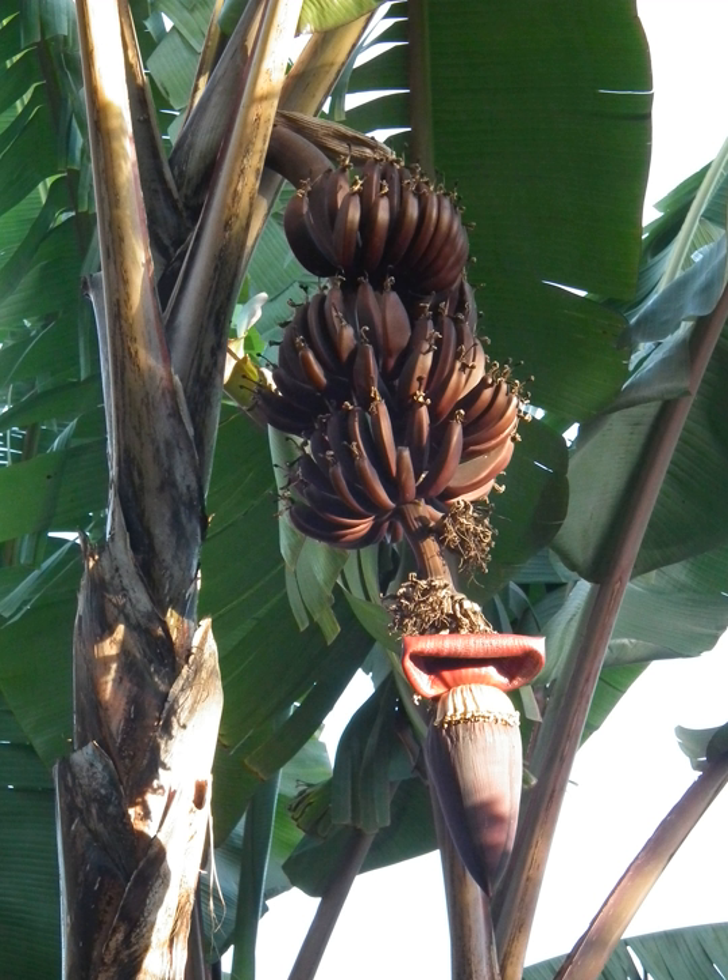Red bananas are a group of varieties of banana with reddish-purple skin. Some are smaller and plumper than the common Cavendish banana, others much larger. When ripe, raw red bananas have a flesh that is cream to light pink in color. They are also softer and sweeter than the yellow Cavendish varieties.